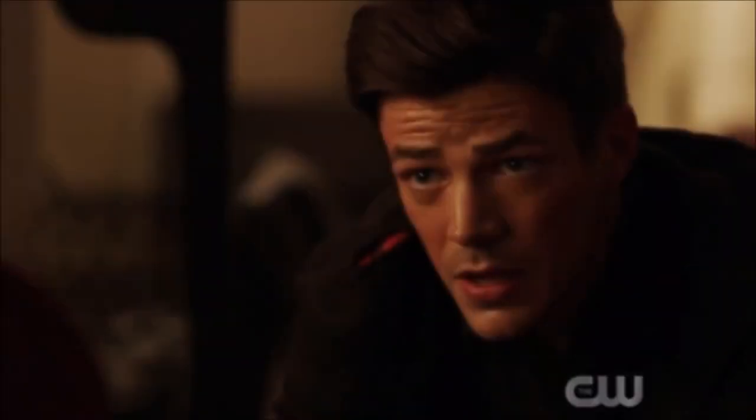Hey guys, Ben here and welcome back to another video on The Flash Season 6. Today we're going to be doing my review for episode 17. If you enjoy the video please be sure to leave a like and a comment, and subscribe if you're new so you don't miss any DCTV videos later this year. This episode was really good — I liked it a lot, especially the Barry and Iris stuff. I thought that was really powerful, so without further ado let's get into it.